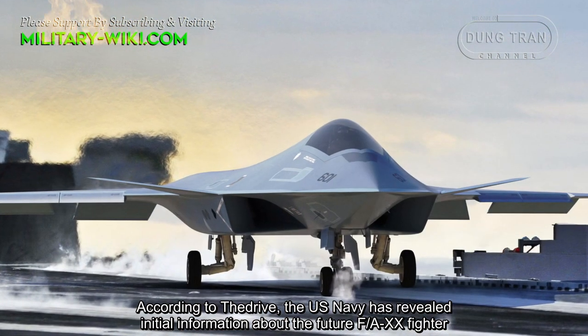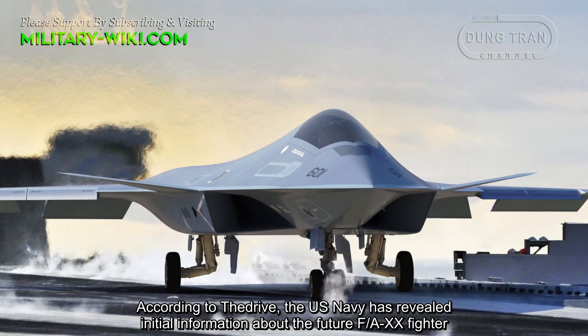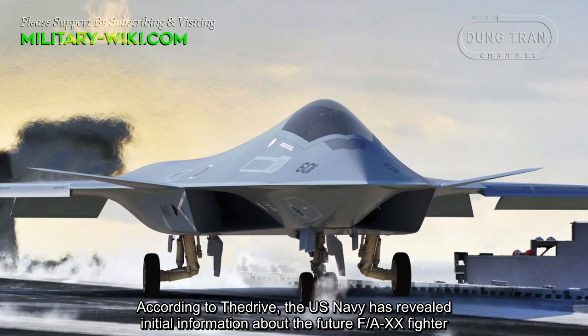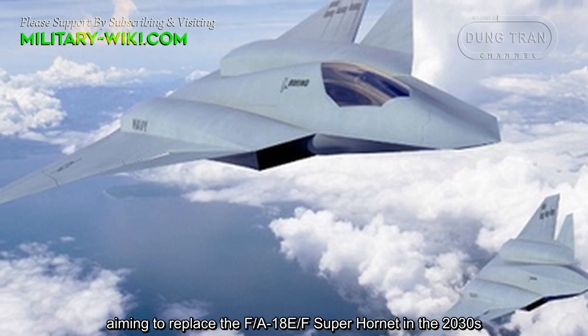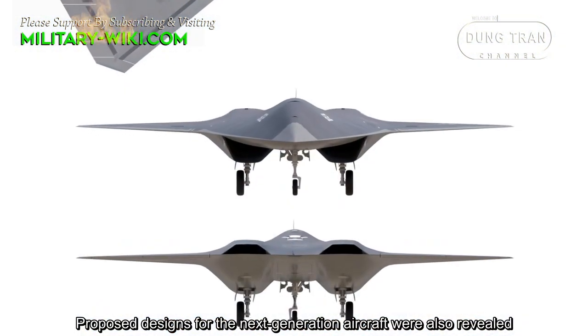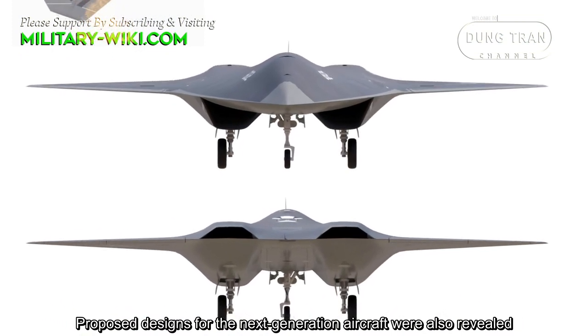According to The Drive, the U.S. Navy has revealed initial information about the future FA-XX fighter, or F/A-20, aiming to replace the F/A-18E/F Super Hornet in the 2030s. Proposed designs for the next-generation aircraft were also revealed.